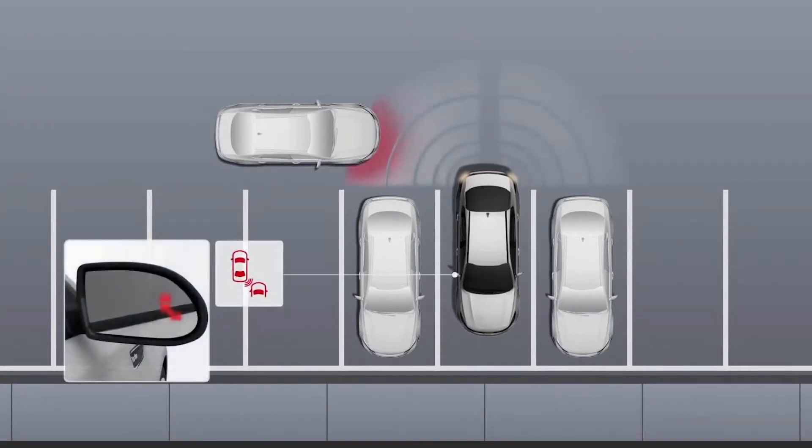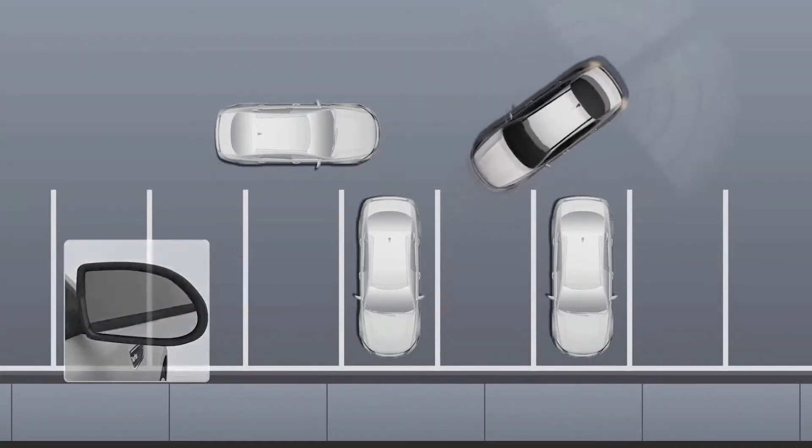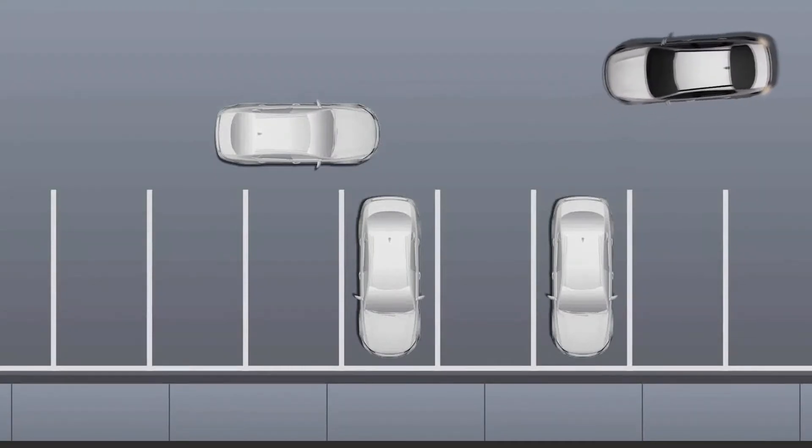If something is detected, it will sound an alert, and the warning indicators on the appropriate outside rearview mirror will illuminate, and there will be a message displayed on the instrument cluster screen. If the system detects that there is a chance of a collision, RCCA will automatically apply the brakes to reduce speed and help minimize the effects of a possible collision.